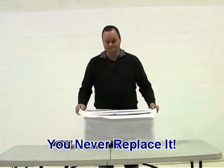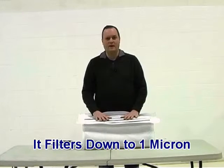You never replace this filter. It'll filter down to one micron, which is 1/100th the width of a human hair.